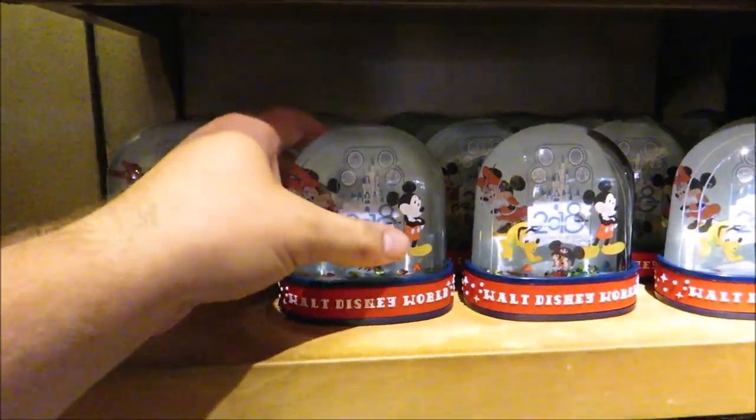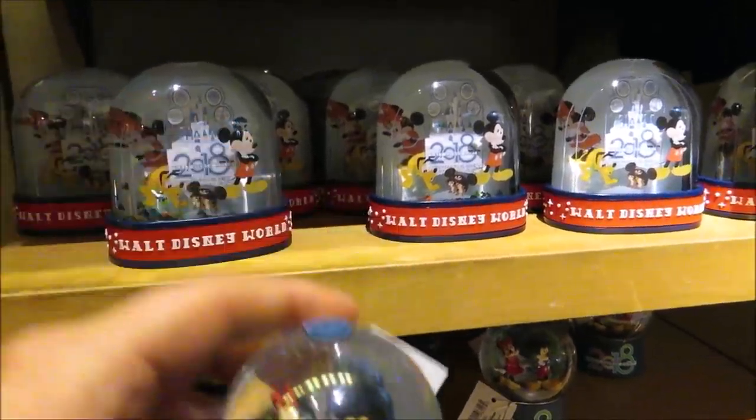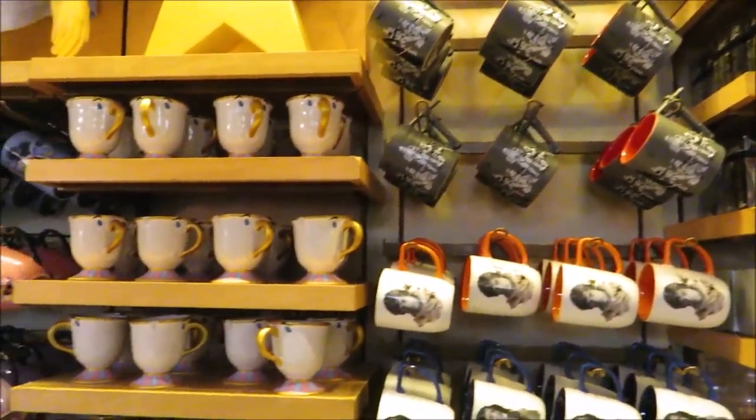Let's head into Mickey's of Hollywood — maybe they've got some under-$10 gifts. I can get a 2018 Disney Parks plane for only $9.99, but I don't think I'm gonna be able to get the bus — yep, that's $12.99. But maybe with my annual pass discount... look at this little guy, a little Mickey Mouse 2018. Guess how much he is? $7.99! Wow, I'm actually stumbling upon things I didn't think would be possible.